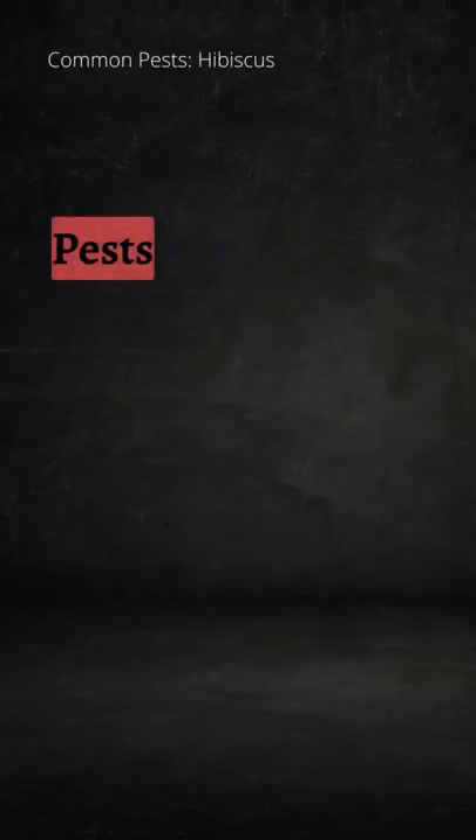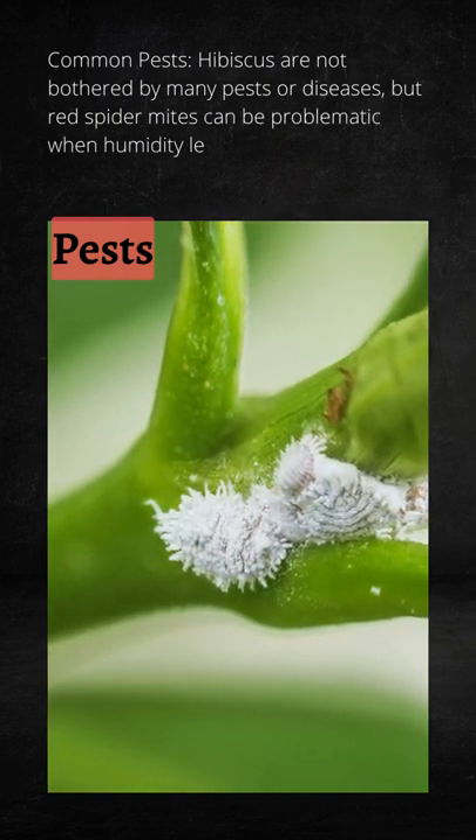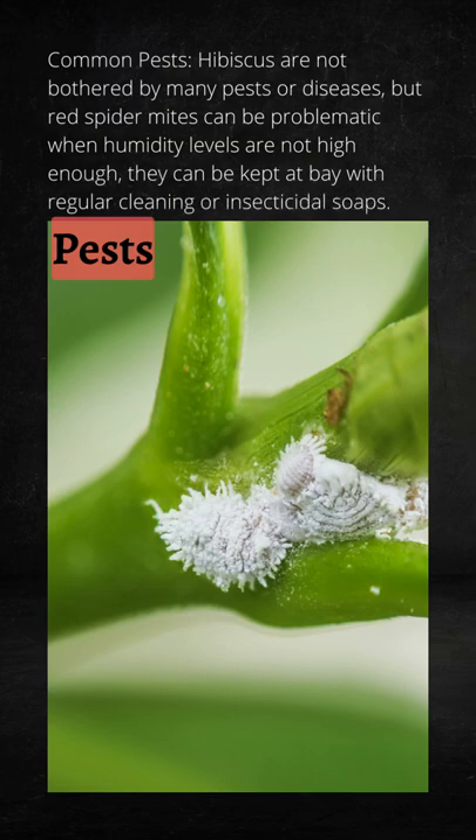Common pests: hibiscus are not bothered by many pests or diseases, but red spider mites can be problematic when humidity levels are not high enough. They can be kept at bay with regular cleaning or insecticidal soaps.